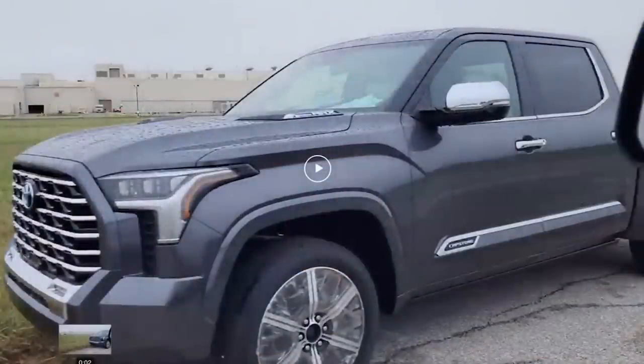Subscribe, stick around. So let's start with this photo. I'm going to cut to the chase and put it on the screen right now. You can see along the badging along the door — this is called Capstone. It's an interesting look, a different trim level. Again, that's the 2022 Toyota Tundra.